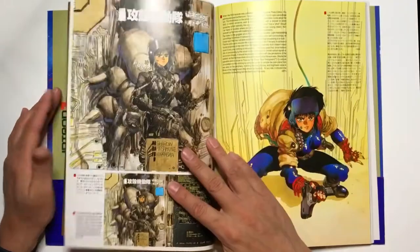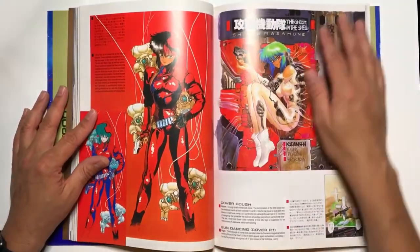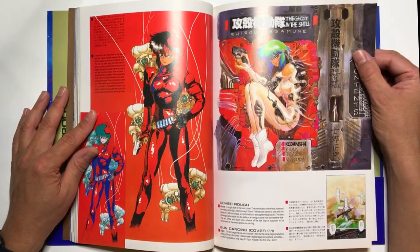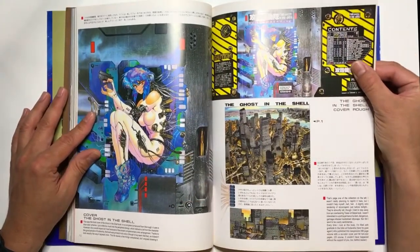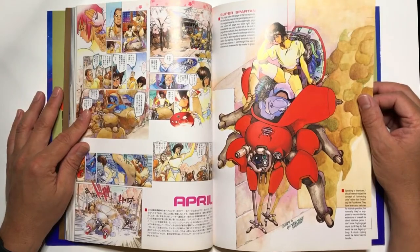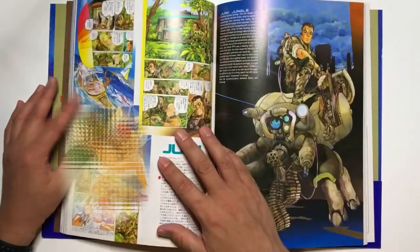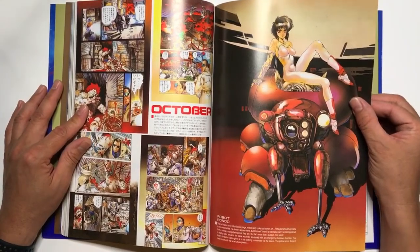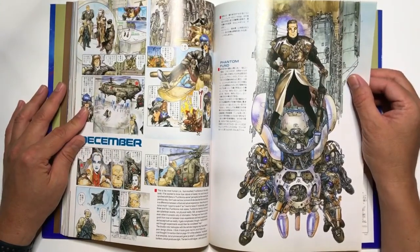Then you get into Ghost in the Shell, which is an amazing movie. If you haven't seen any of the Ghost in the Shell series or movies, you have to start with the original animated movie, then maybe get into the manga, and then try to watch some of the animated series. They can be quite complicated — he goes into a lot of detail about the technology and the mech.